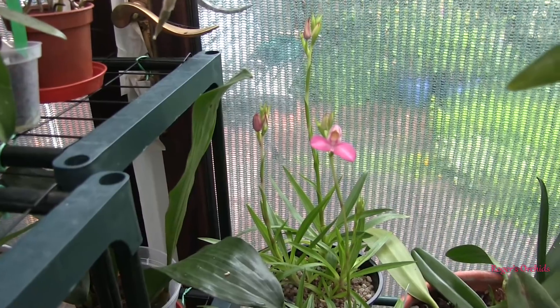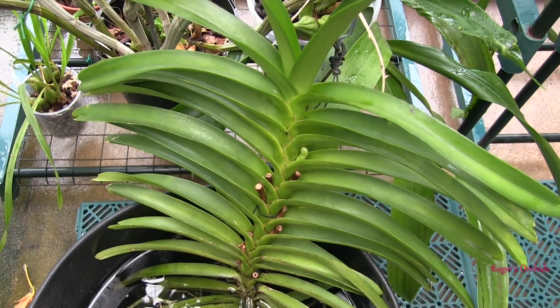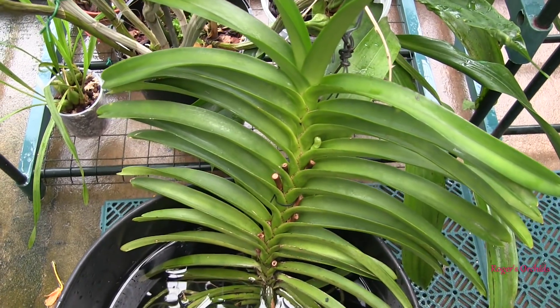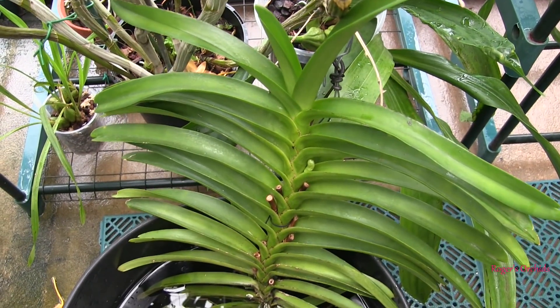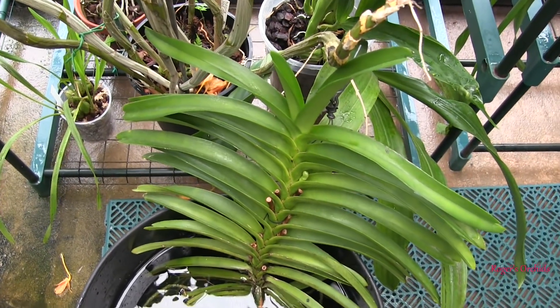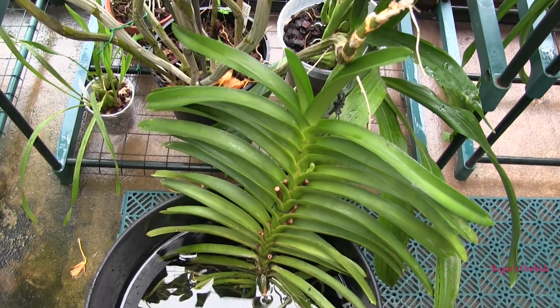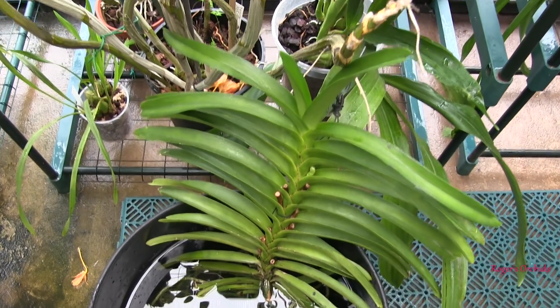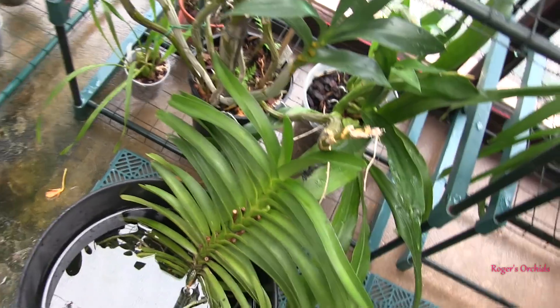First ever Deesa — smashing. The spike on this Vanda is starting to push now. Strange how they just sit there as a nub for some time, then they just start to move, and then they seem to grow at quite a fast rate after that. That's the one that has very many bright orange blooms — not very big, but it makes up for it in weight of numbers, so that's to come soon.